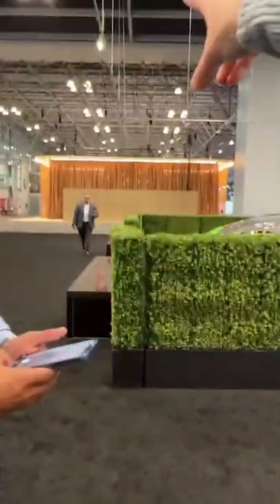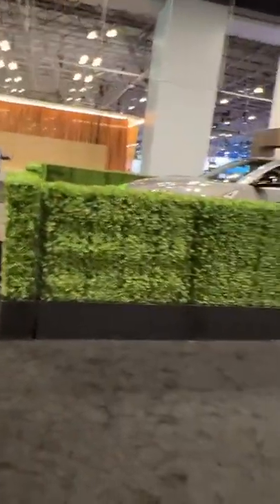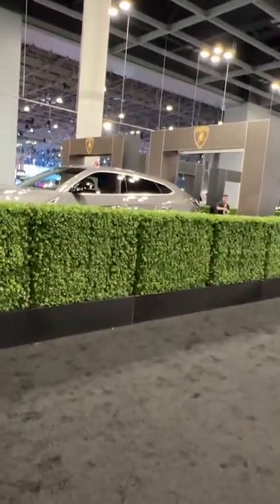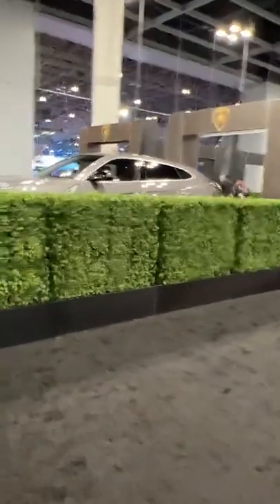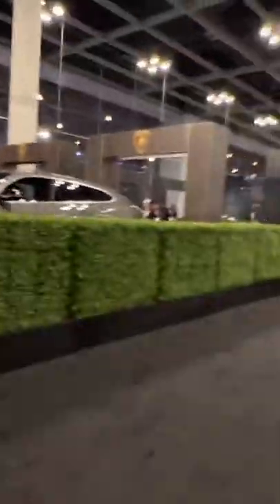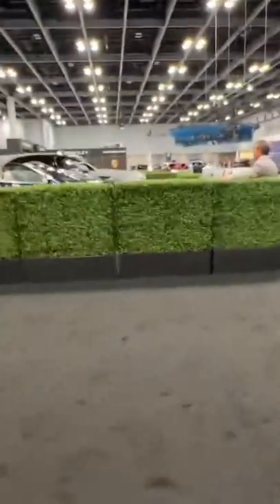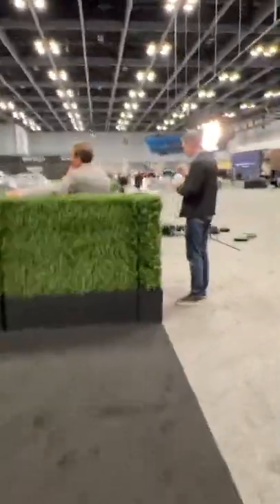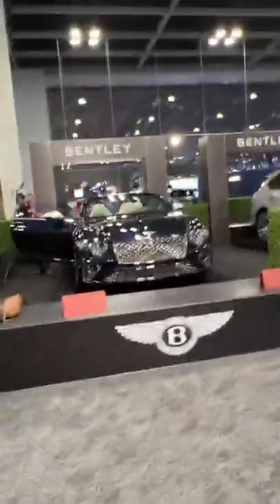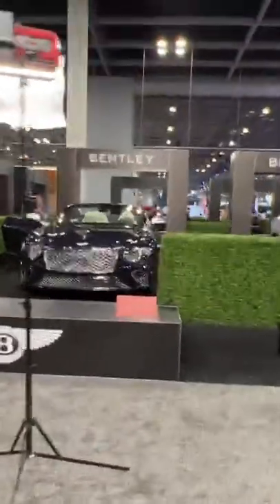There are also two Ford GTs all the way over there — six spec, gold with white and red, Heritage Edition, Holman Moody. Enjoy the show! Sorry for that interruption, guys — I was meeting a friend. Love meeting Instagram friends in real life.